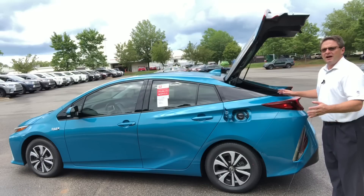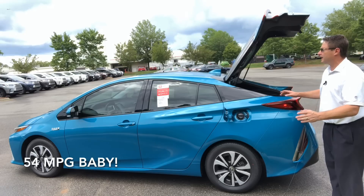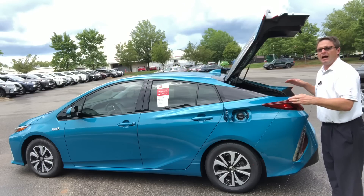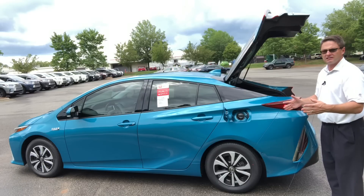The Prius Prime on its own with hybrid power averages 54 miles a gallon because it's sleek and aerodynamic. It has a very low coefficient of drag, meaning how easily it can cut through the air to give you the best fuel efficiency possible.